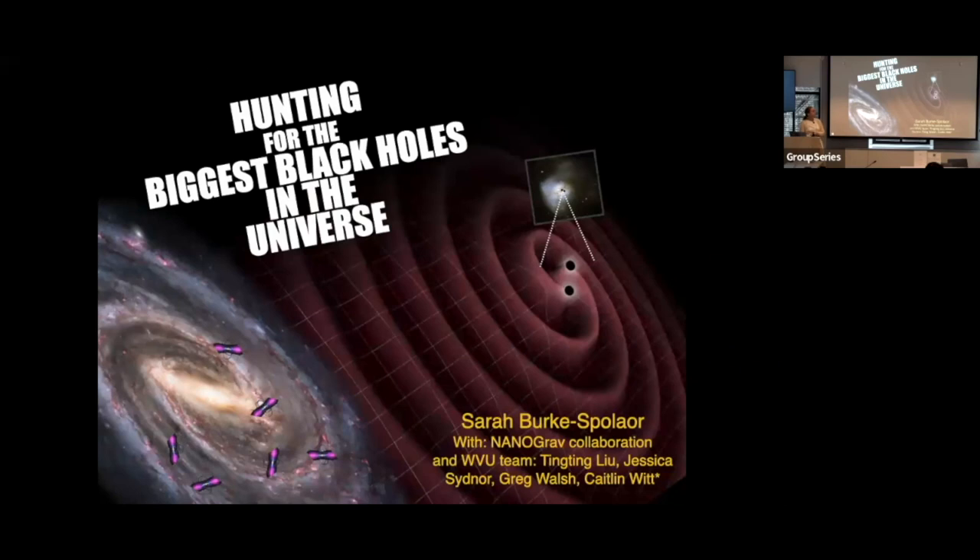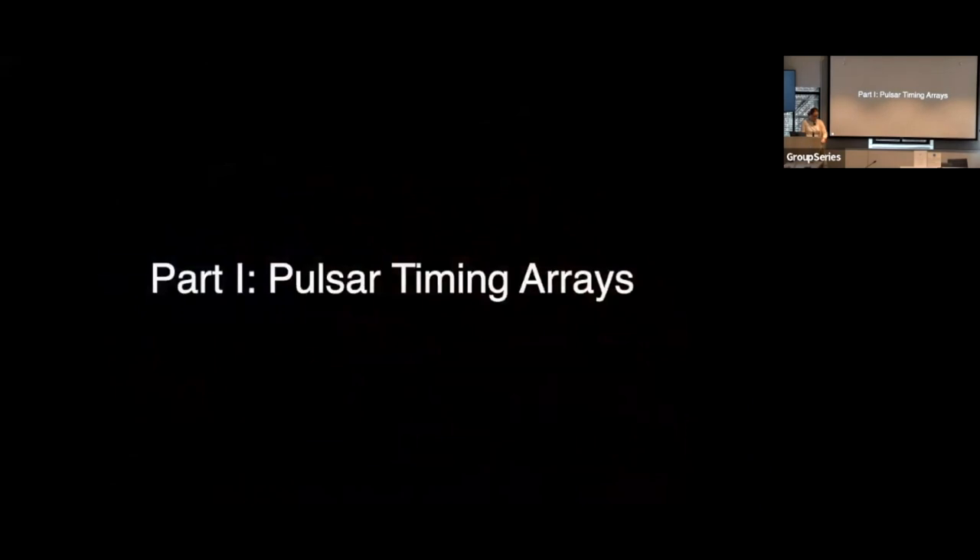I'm going to be talking about hunting for the biggest black holes in the universe. The work I do sits at the interface between stellar observation, galaxy formation, gravitational waves, and black holes. I'll do my best to convey the range of this field and highlight my work within it. This talk is in two parts. Part one: pulsar timing arrays.